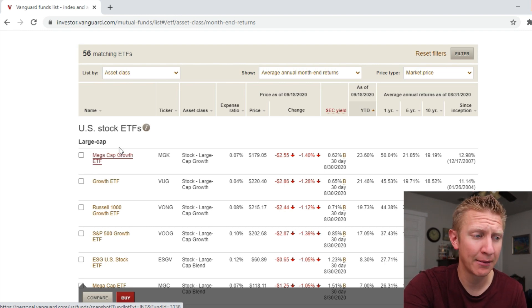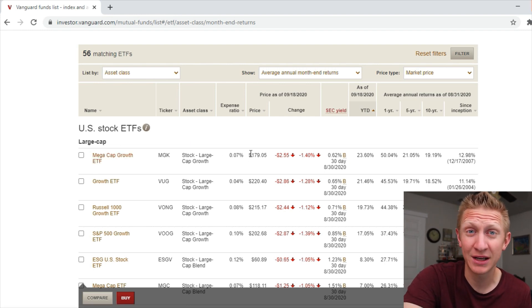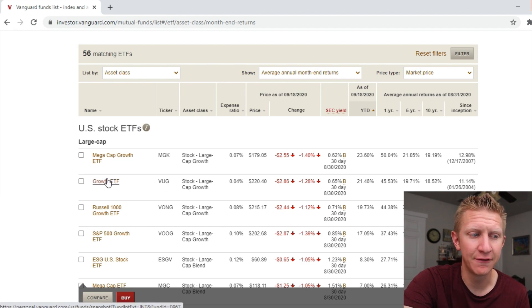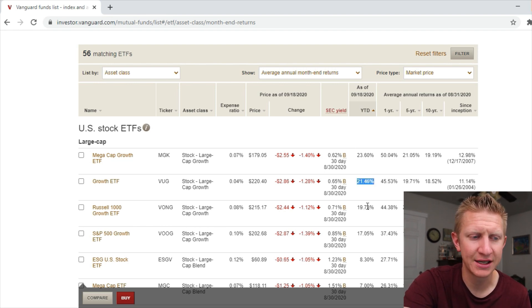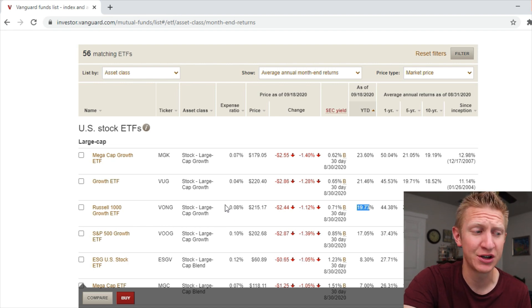Looking at the top ETFs: the Mega Cap Growth at 0.07% expense ratio is up 23.6%, the Growth ETF VUG at 0.04% is up 21.46%, and the Russell 1000 Growth at 0.08% expense ratio is up 19.73%. Then there's the S&P 500 Growth ETF VOOG at 0.10% expense ratio. All three of those are up nearly or over 20%.